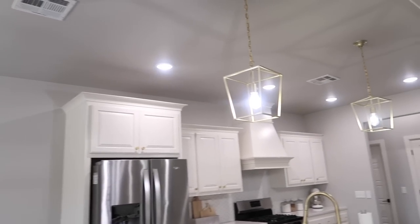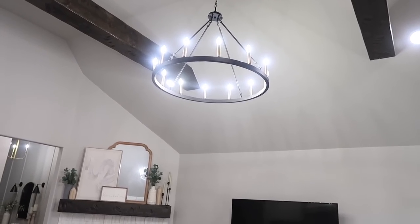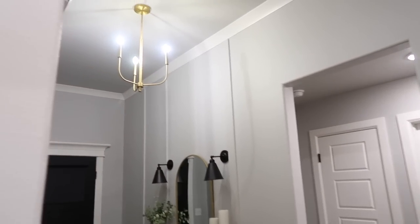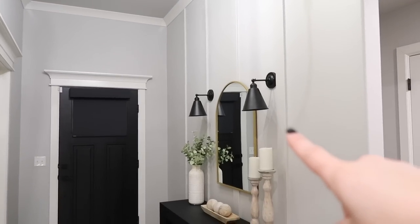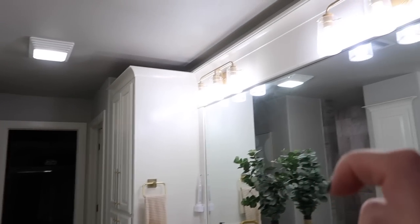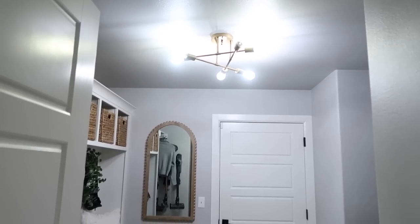This light is from Amazon. Our pendants are from Amazon. Our living room light — this is actually our second light in here; we had a chandelier in the beginning but that was from Amazon too. Even our entryway light up here is from Amazon. The wall sconce lights are from Amazon, all of our bathroom lighting is from Amazon. Even that light in the laundry area is from Amazon.